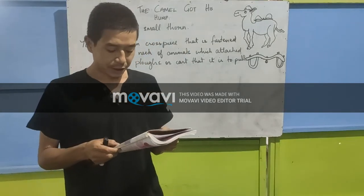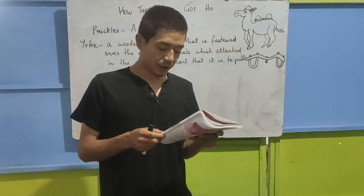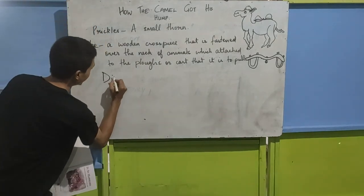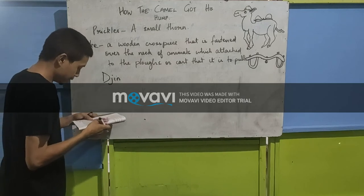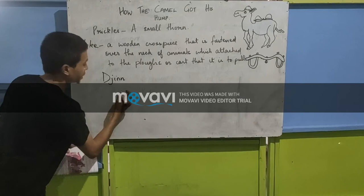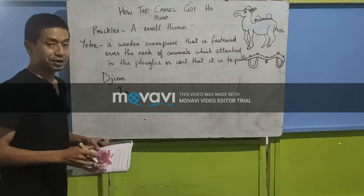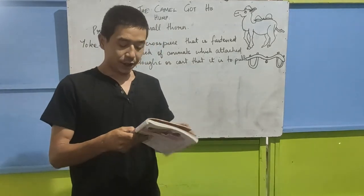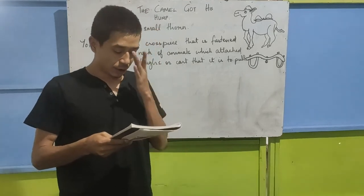Presently there came along the Jinn, who was in charge of all deserts, rolling in a cloud of dust. Here, 'Jinn' is spelled D-J-I-N-N and is pronounced 'Jin'. This is like a genie — a fairy. He came rolling in a cloud of dust.